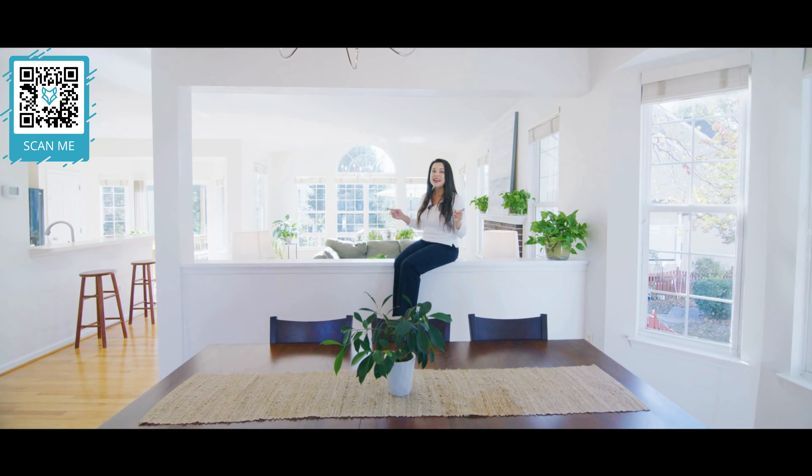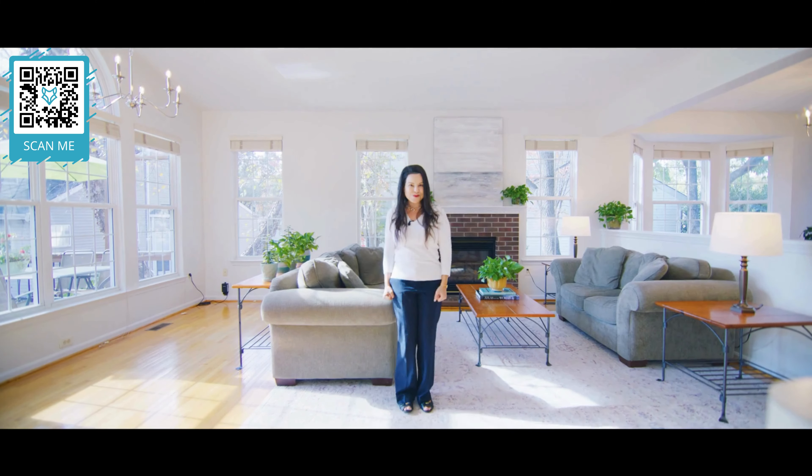The open floor plan lets you keep an eye on everyone, and all the natural light will energize you.